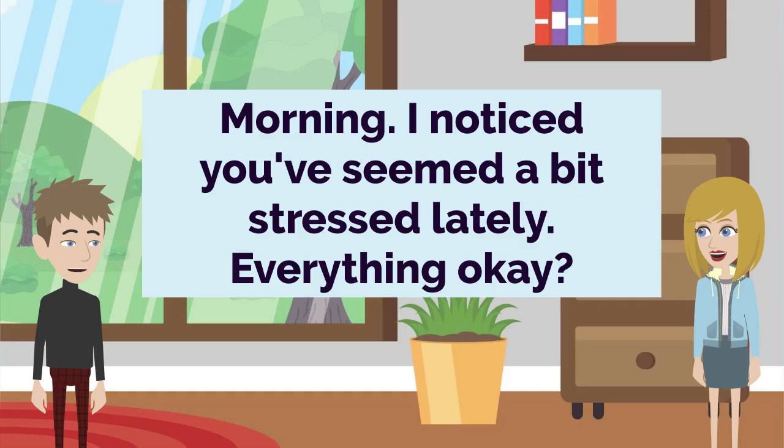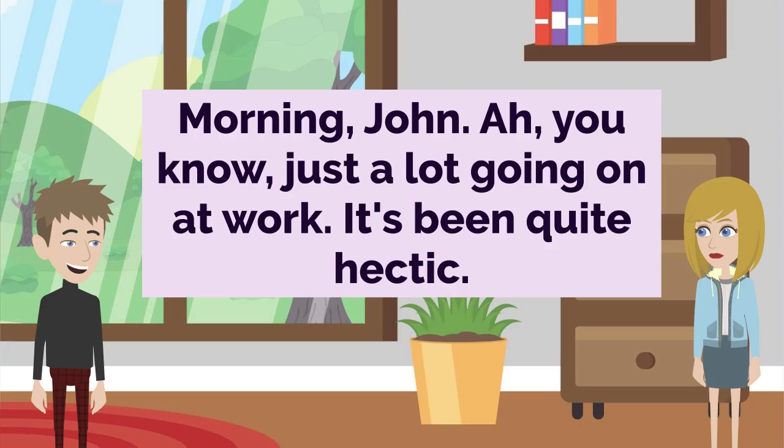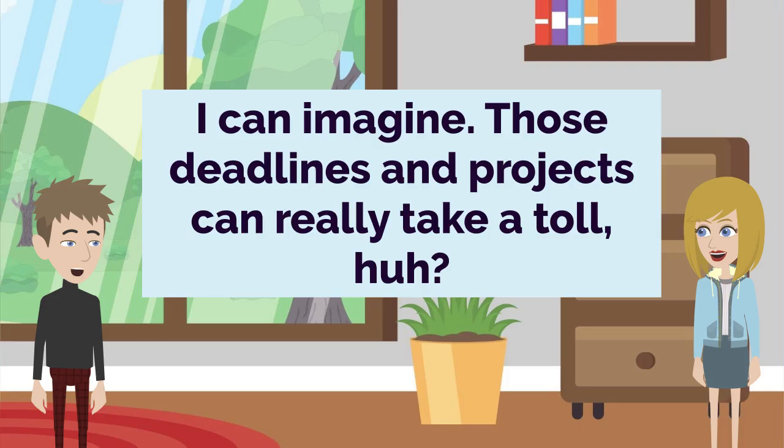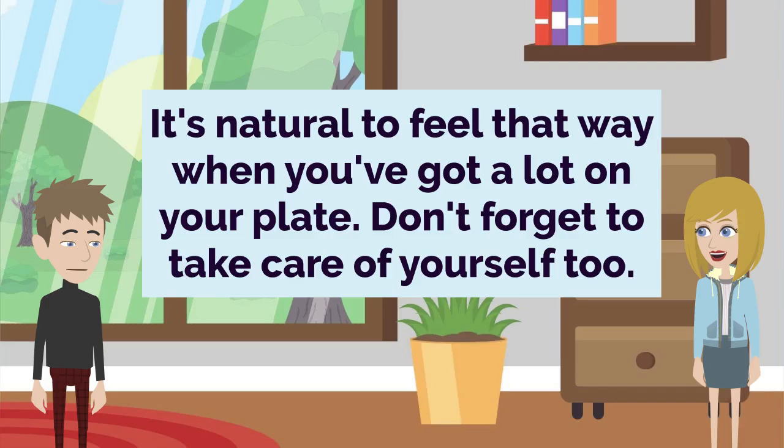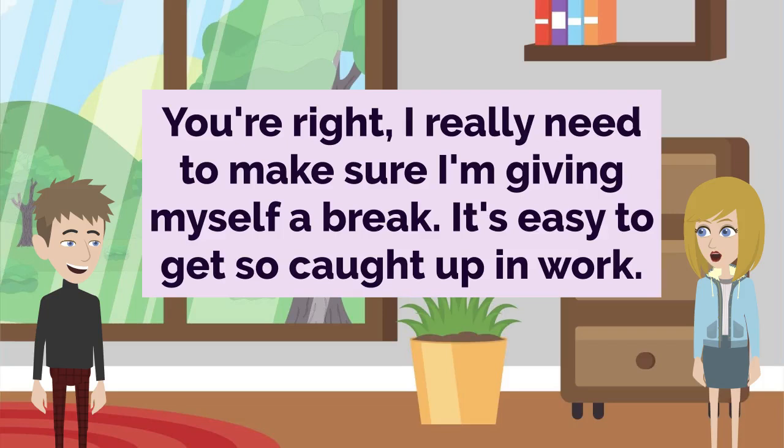Morning. I noticed you've seemed a bit stressed lately. Everything okay? Morning, John. You know, just a lot going on at work. It's been quite hectic. I can imagine. Those deadlines and projects can really take a toll, huh? Definitely. It's been a lot to juggle. I feel like I'm constantly on the go. It's natural to feel that way when you've got a lot on your plate. Don't forget to take care of yourself too. You're right. I really need to make sure I'm giving myself a break. It's easy to get so caught up in work.